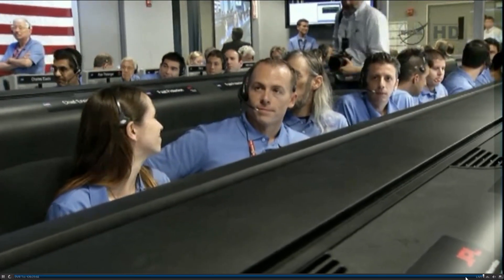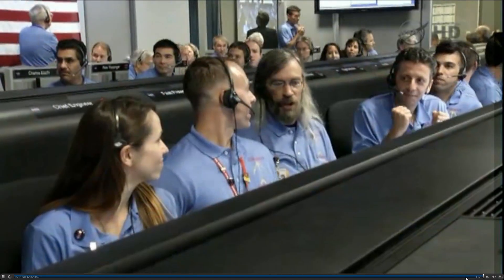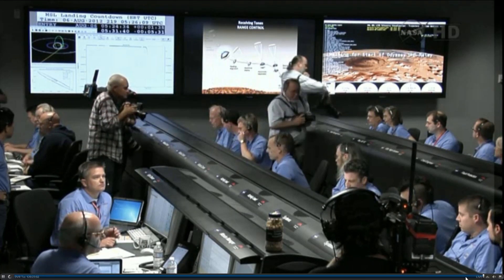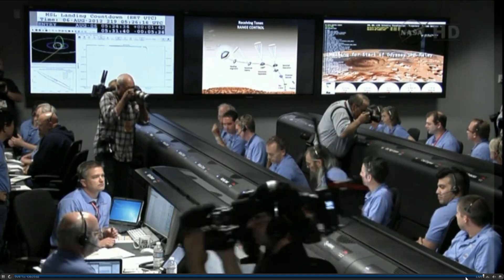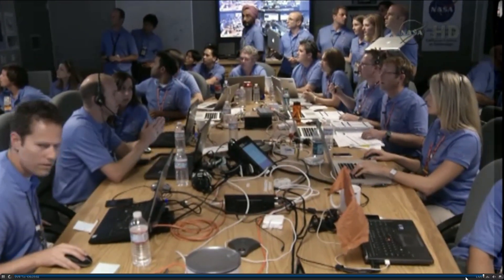We are standing by for guided start and the start of guided entry. The vehicle has just reported via tones that it has started guided entry. We have passed through peak heating and peak deceleration. It is reporting that we are seeing G's on the order of 11 to 12 Earth G's.